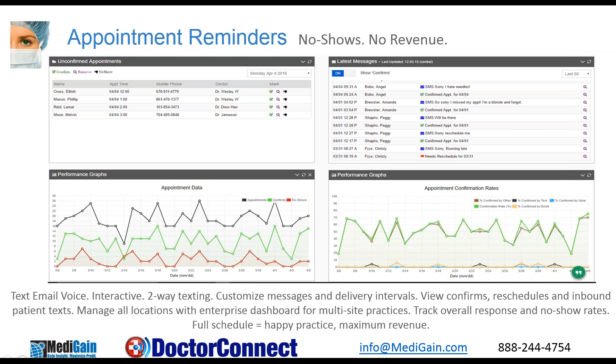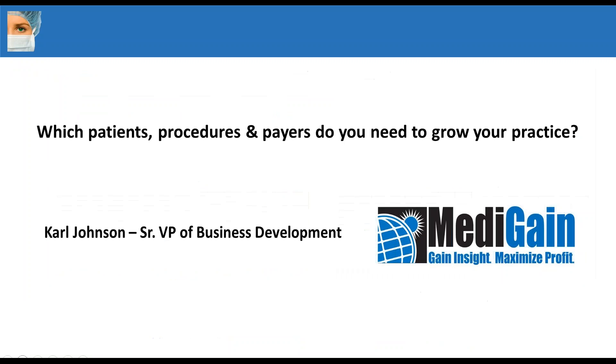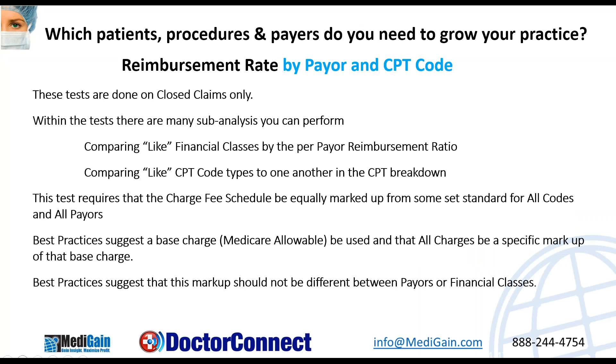No-show means no revenue. So as you're reminding people to show up, one of the big questions is: which patients, procedures, and payers do you need to grow your practice? This is one of the things we promised we'd cover, so I'll turn it over to Carl Johnson.